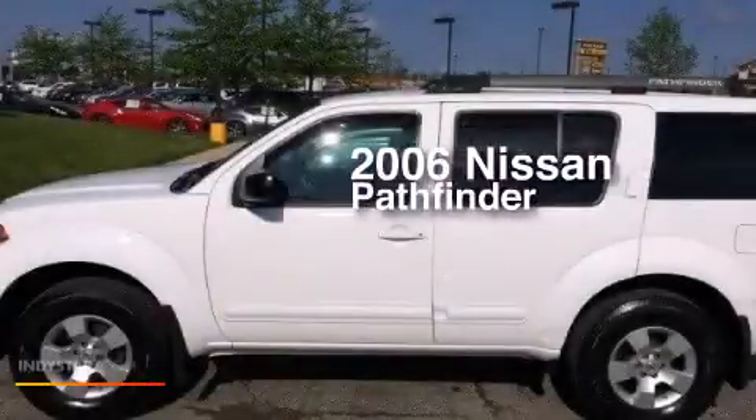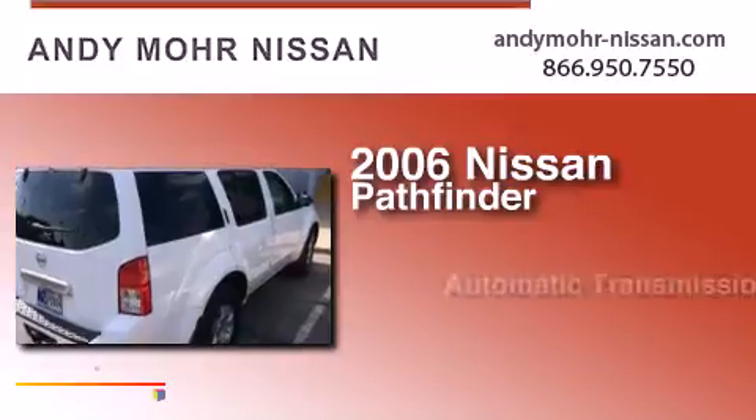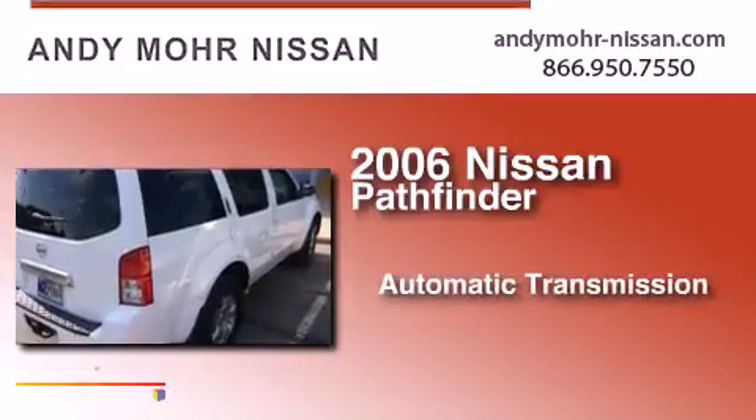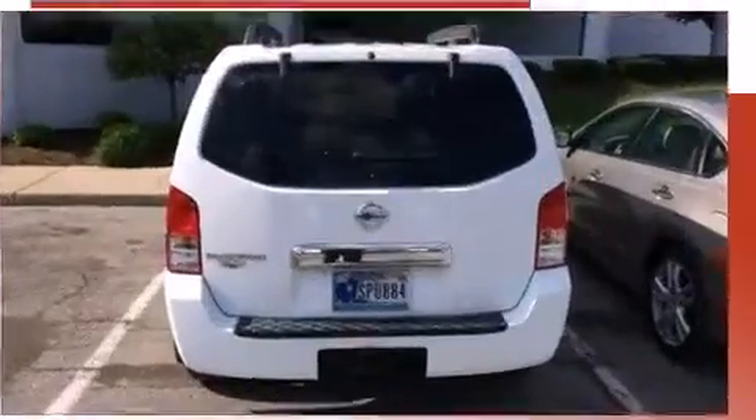This is a 2006 Nissan Pathfinder. This SUV has an automatic transmission, a 4.0 liter V6, and four-wheel drive.